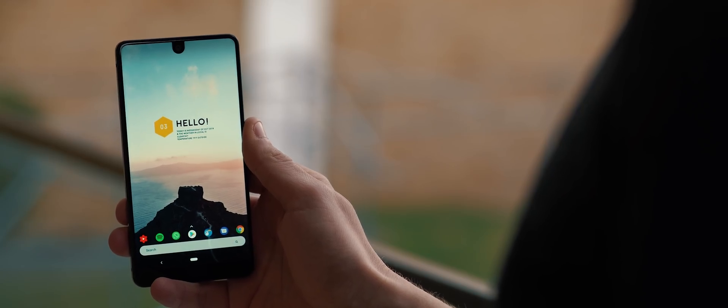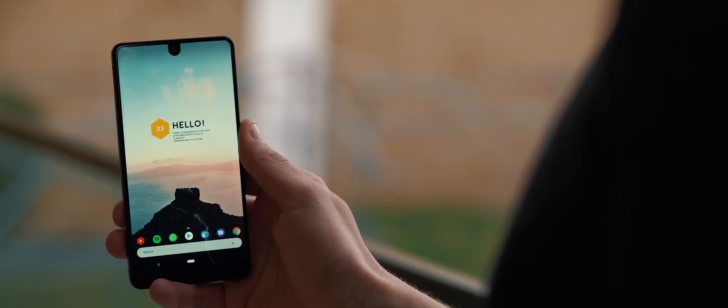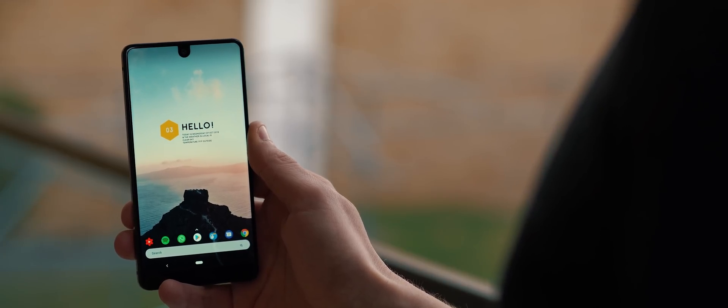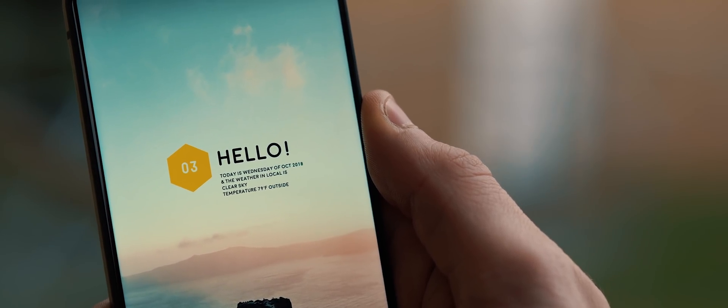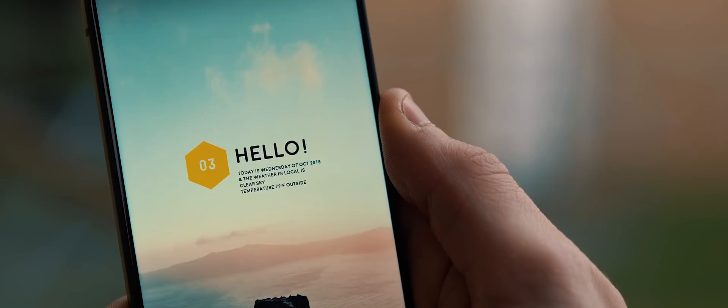Up the top we have a super clean day, date and weather widget. This one comes from the Watermelon for KWGT Pack and it's been customized so that all of the text is black instead of white, which is really easy to change yourself.